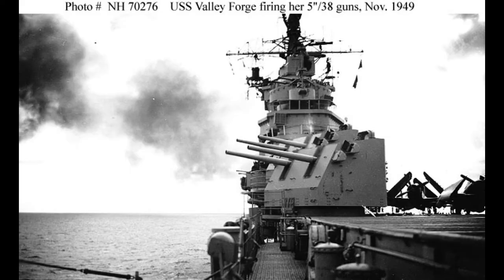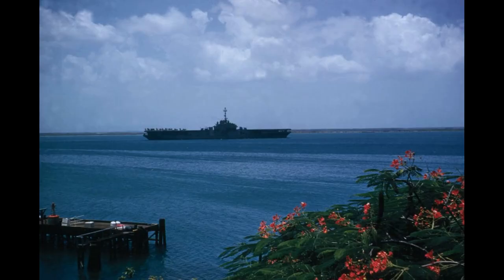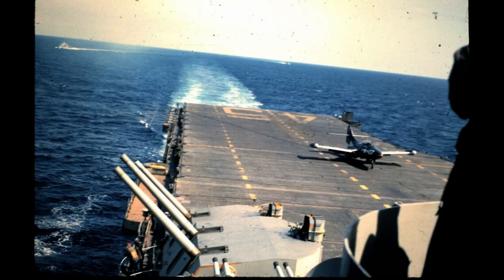It belonged to the long-hull Essex-class carriers, measuring 888 feet long overall and 820 feet at the waterline. Valley Forge had a beam of 147 feet 6 inches at the extreme and 93 feet at the waterline, with a draft of 28 feet 7 inches at standard load and 30 feet 10 inches at full load.